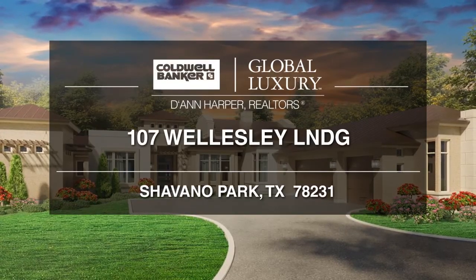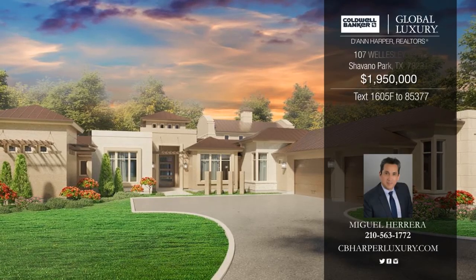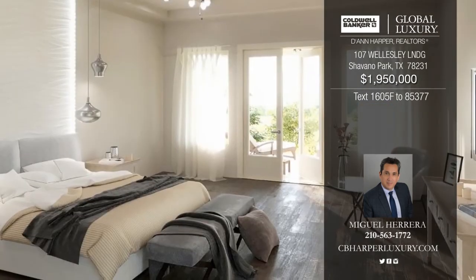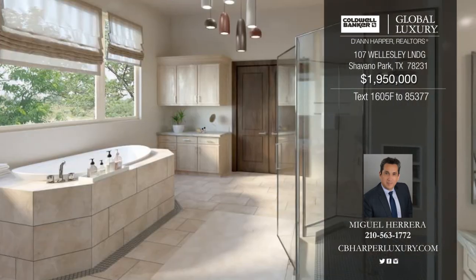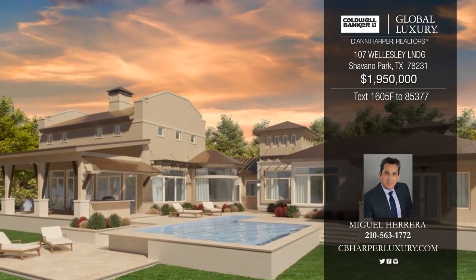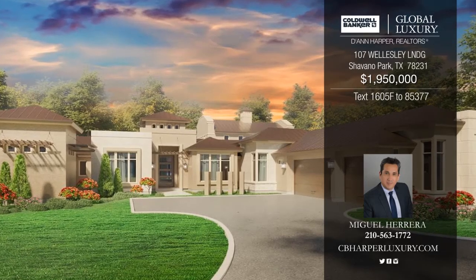Take a tour of this four-bedroom, five-bath fabulous estate in one of San Antonio's most premier neighborhoods. Built by Ray Stadler, this transitional home in Huntington of Chavano Park offers an open floor plan with plenty of space for entertaining. Features include a modern open kitchen with top-of-the-line appliances, luxurious master suite with private terrace, great room, game room, oversized patio, and three-car garage. Make it yours with a call to Miguel.